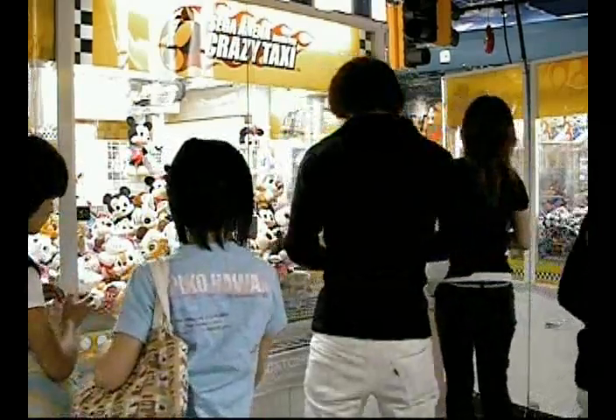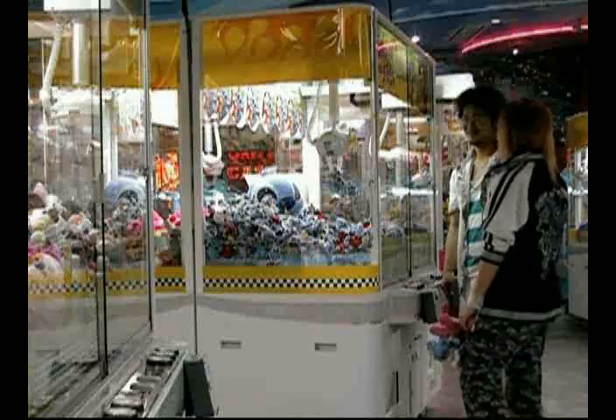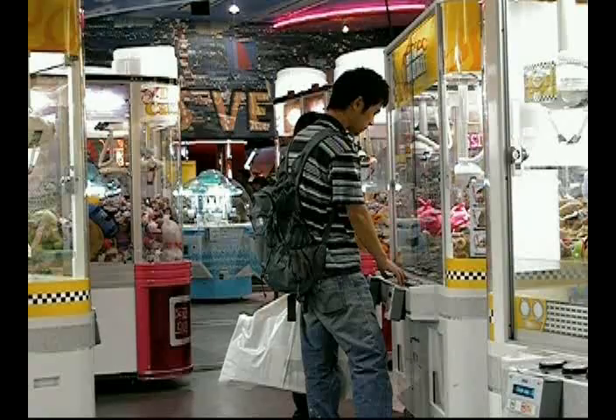The number one crane machine in Japan for over 10 years, Sega UFO Catcher has captured the attention of players of all ages. They're captivated with the cheerful design of the machine and the beautiful merchandise begging to be played for.